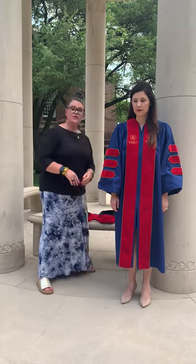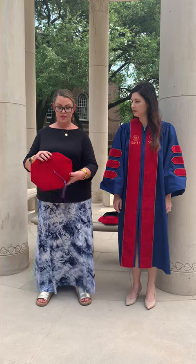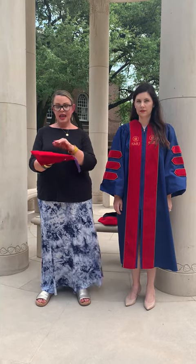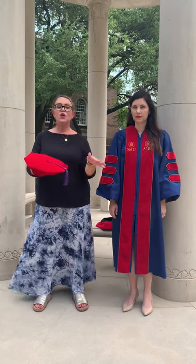You will also receive a tam, which is a fancy word for hat. There are two styles of tams and I'm going to show you both of them. The first is kind of plain in the front and it has an affixed tassel at the top, already hooked there going to the left. Regardless of what style hat you get, the tassel is on the left and it will never be moved.